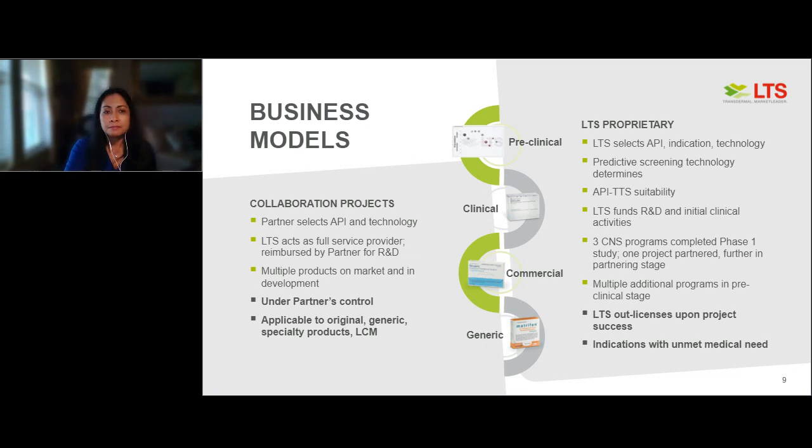Regarding our business models, we have over 40 ongoing cooperation or collaboration projects. With these projects, the partner selects the API — typically a new chemical entity or a generic copy — perhaps for lifecycle management by putting it into a patch or oral thin film. LTS acts as a full service provider and we are reimbursed by the partner for our activities. We have multiple products commercially manufactured on the market from collaboration projects, and many in development. These projects are under the partner's control — we do the work and you make the decisions.